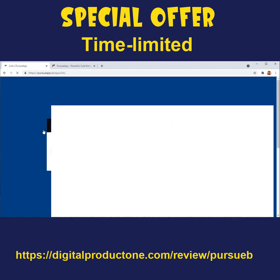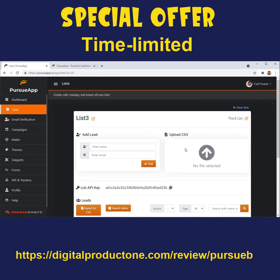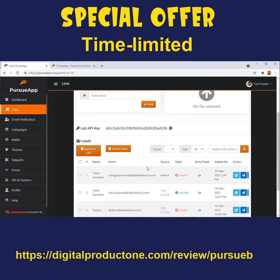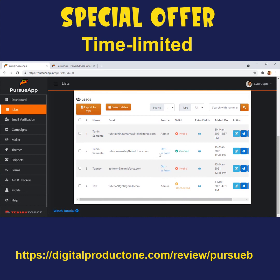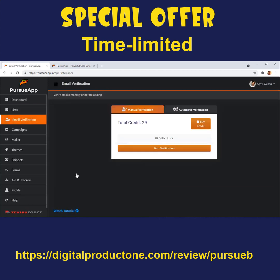In the Lists section, you can create a list and either import leads using a CSV file or add them manually by entering the name and phone number. You can see all leads along with their status — whether the lead is valid or invalid and what kind of interaction they've had with you. You can create a separate list for each topic or product. Email verification is something you really need but most software just don't have — any lead you put in is first verified, and Pursue App will only mail verified leads.